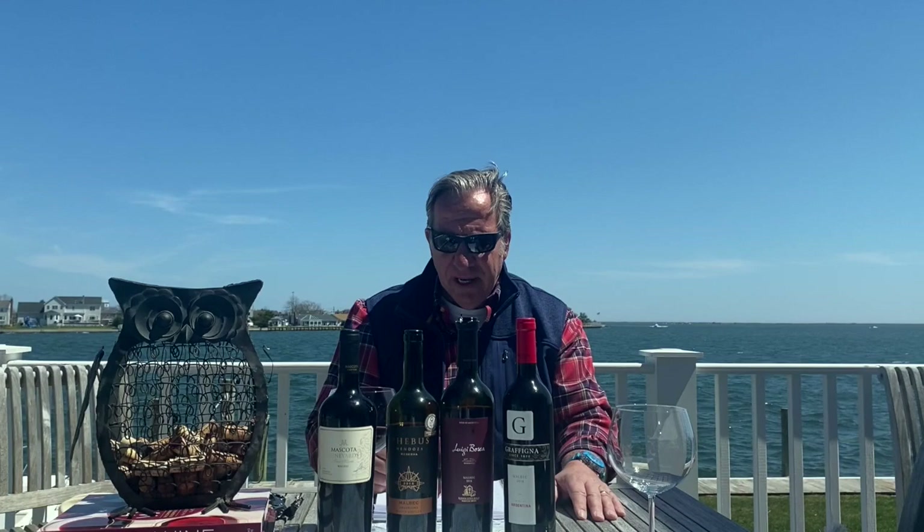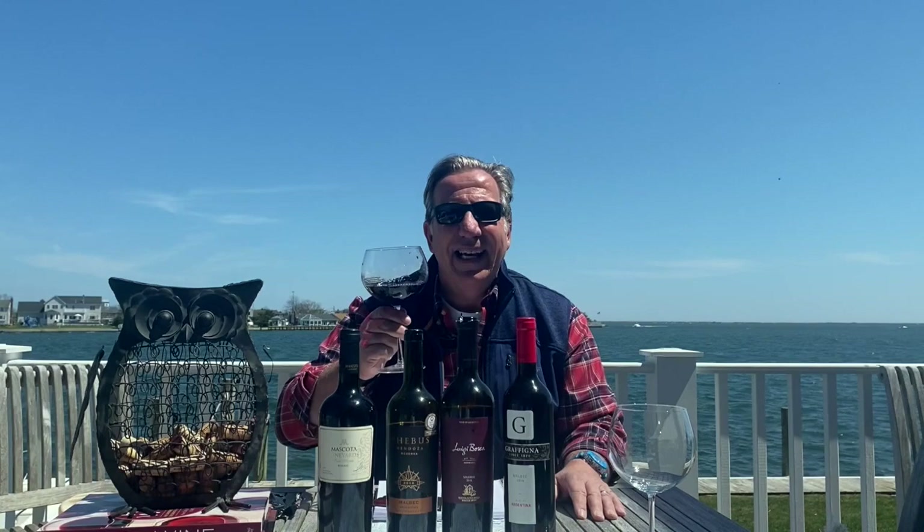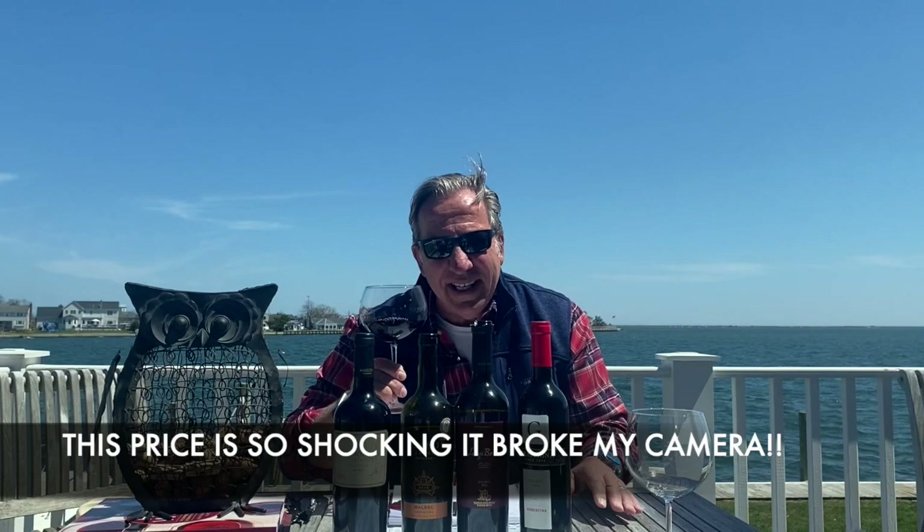This wine, ladies and gentlemen, is 3.7 on Vivino. It costs a legendary $11. Legendary $11. That's it — $11 for you.